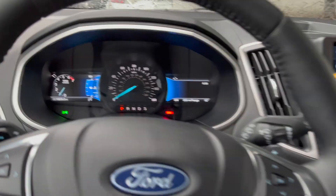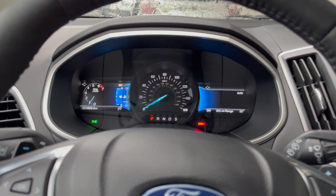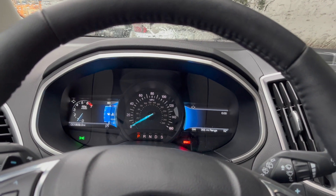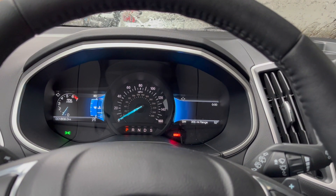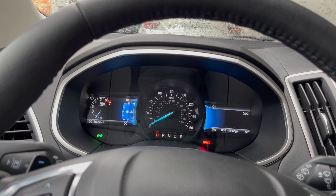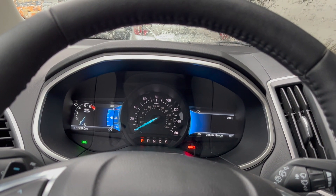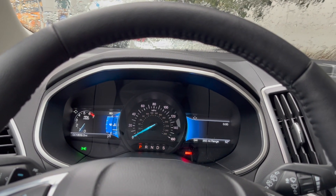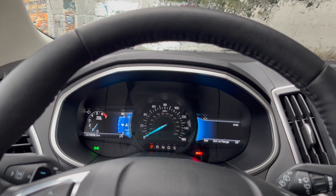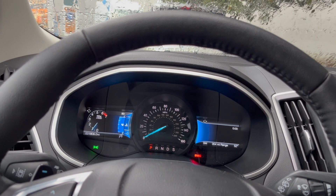Nice car they gave us as a loaner — nice little SUV. Just to be clear, we got it just for the weekend. I was supposed to get the car back on Friday, but we ran into some issues. It's Monday today, so three days later picking up the car. They gave us the loaner for the weekend for free. Excited to be back in the Shelby finally — we'll see how the Cup 2 tires do in the rain since I've never driven them in the rain.